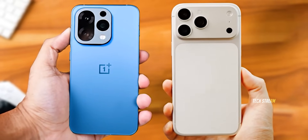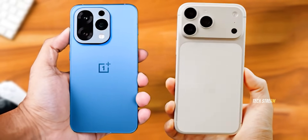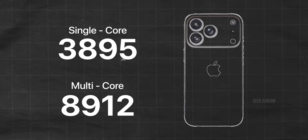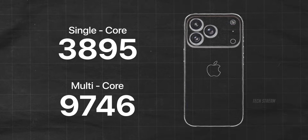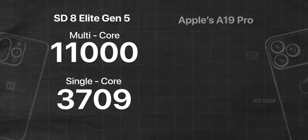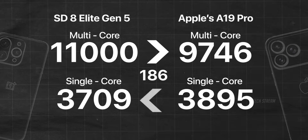So how does this stack up against Apple's A19 Pro chip? Apple's latest beast is scoring around 3,895 single-core and 9,746 multi-core. The Snapdragon is actually matching Apple in multi-core and only trailing about 186 points in single-core.